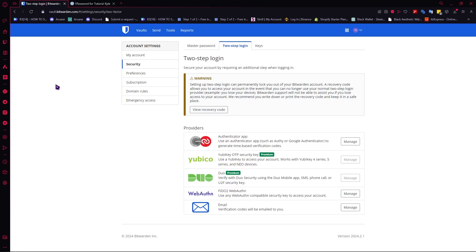MFA is very essential to a password manager because it would protect your account from getting hacked. This is a very important extra layer of protection. Here in Bitwarden, you have these providers — these are your options in setting up your two-step login or MFA right here in Bitwarden.